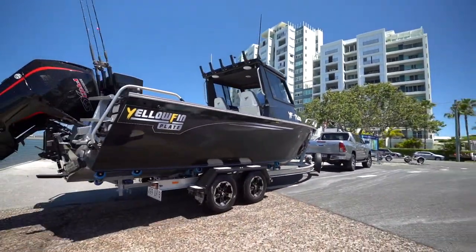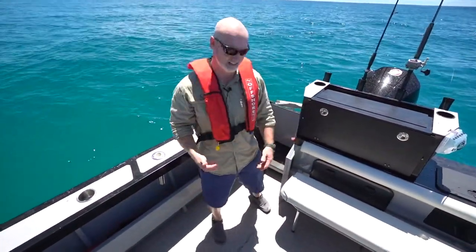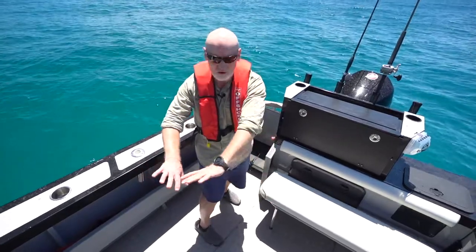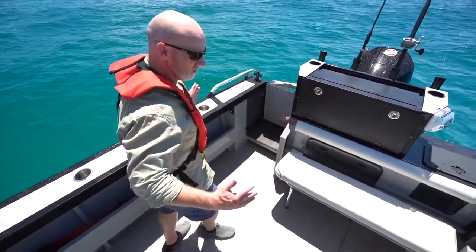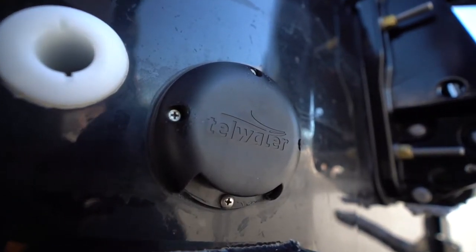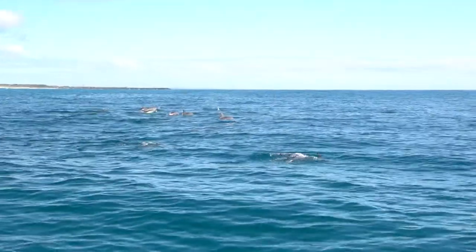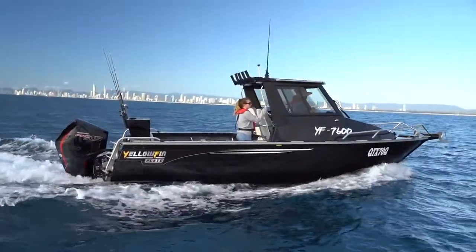The Yellowfins have a checker plate floor, but it's a bit better than that — it's also self-draining. You've got the checker plate floor here, fully welded, and it drains off into scuppers in the two stern corners of the boat. Great for cleaning the boat, great for when you're netting and taking on a lot of water. It really does make a safer platform to fish on.